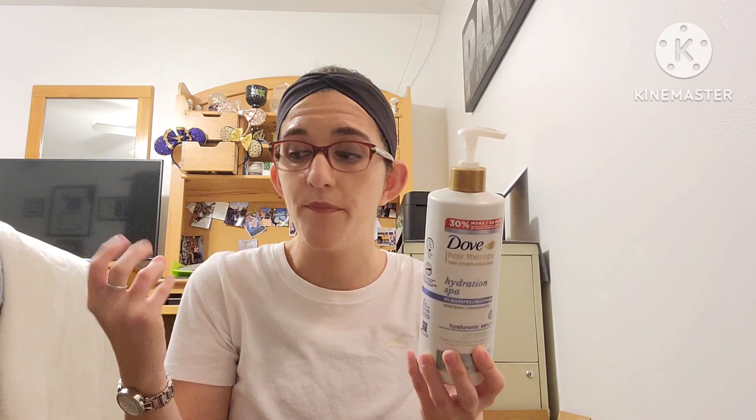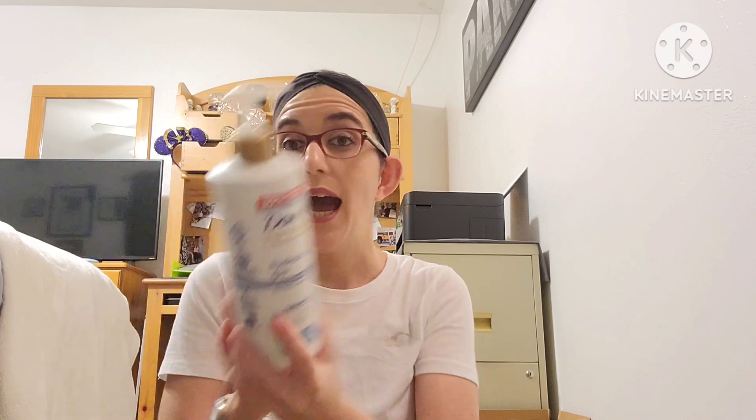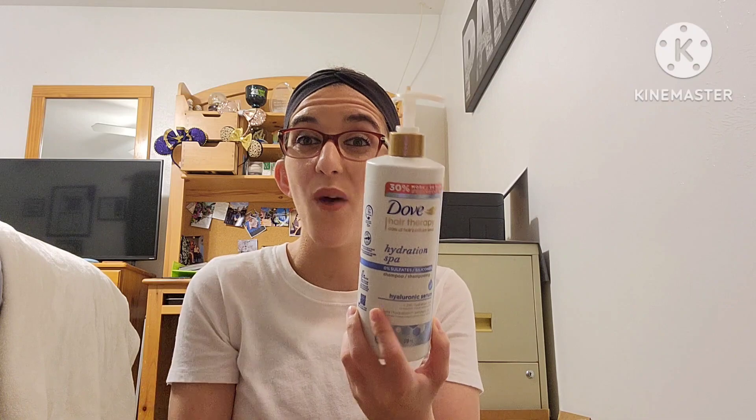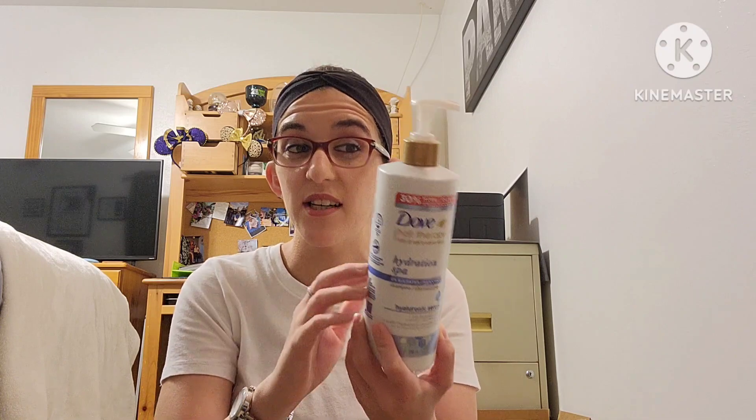Next is the Dove Hair Therapy Hydration Spa shampoo. I actually like this — it worked really, really good. I wash my hair about twice a week and this stuff is great. I love that it came with a pump; it's definitely volumizing and did a really good job. I would pick this one up again, but Dove can be a little pricey, so I'd say wait until you have a coupon or it's on sale.